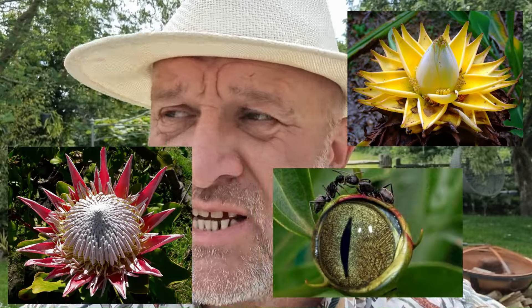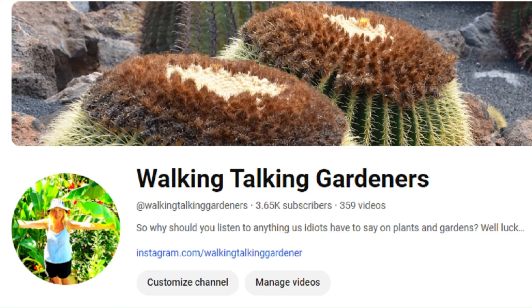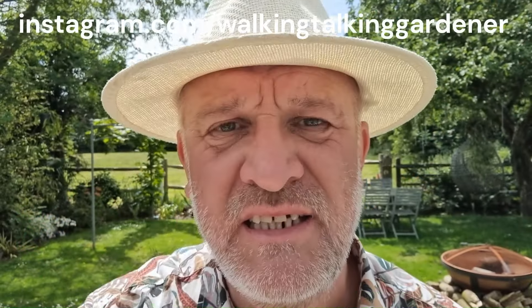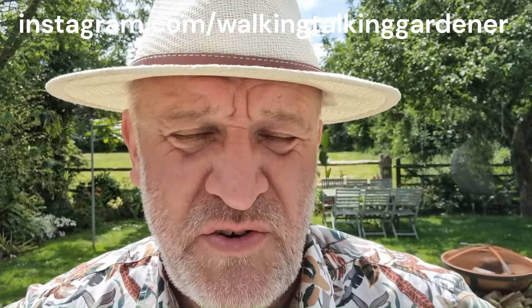Just before you go — if you want more content, behind-the-scenes stuff, and images of some weird and freaky plants, we've created an Instagram page. You can find the link in the description and on our main channel page. And check out more YouTube videos — there are a couple linked on screen right now. Thank you for watching — goodbye!